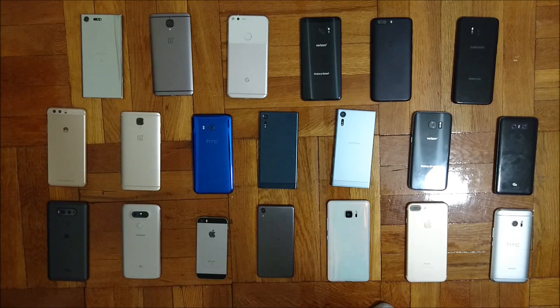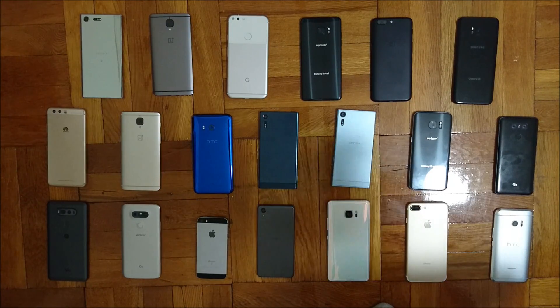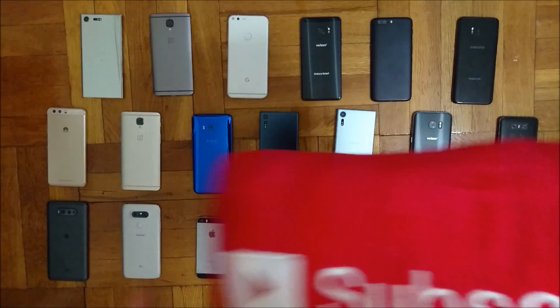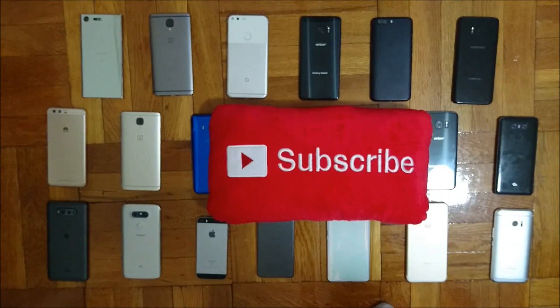Alright everyone, thanks for watching, hope you enjoyed the video. I have a lot more videos planned for all the phones you see here, so if you want to check that out in the future you can go ahead and subscribe for more. Alright guys, as always thanks for watching — I'll see you next time.